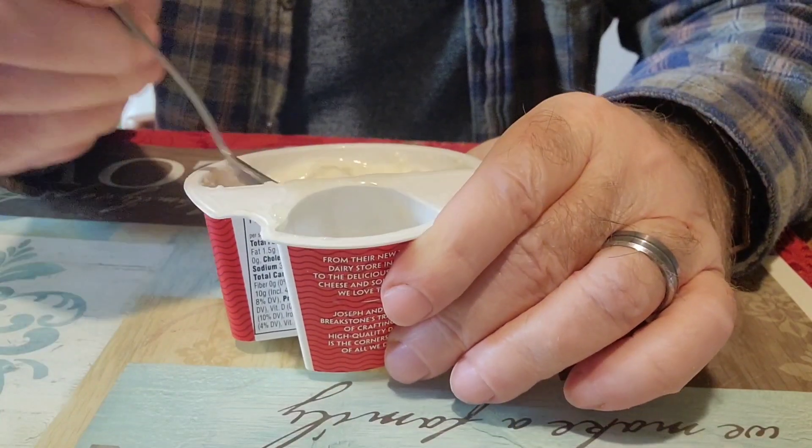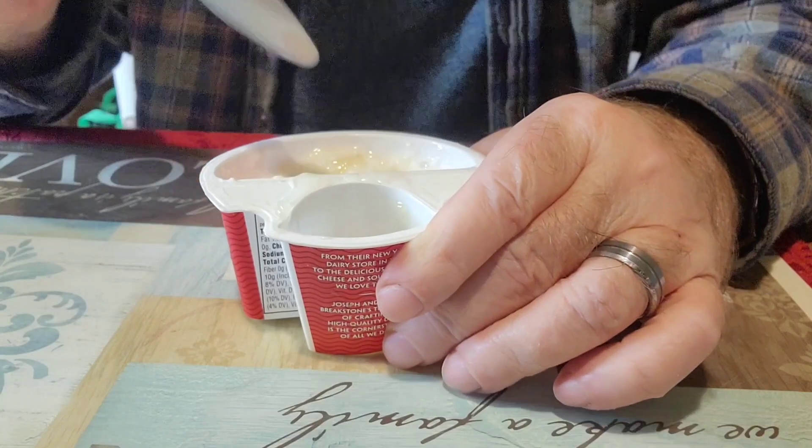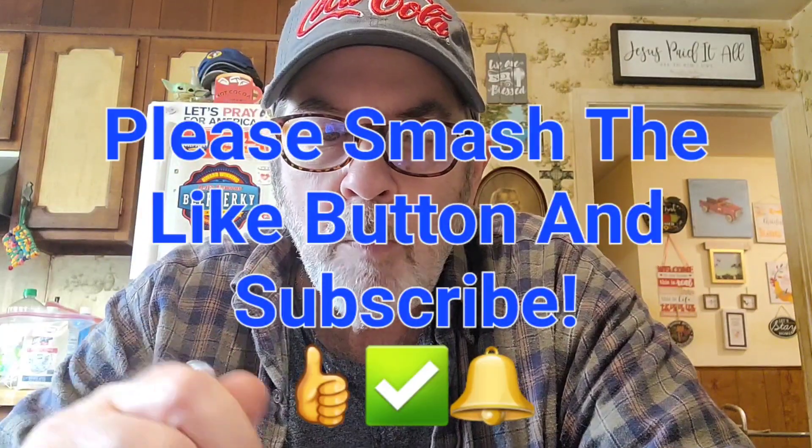I love pineapple cottage cheese. One thing I would wish for is more pineapple, but it's got a sufficient amount — you can taste it. So my lunch will come in at 120 calories today.